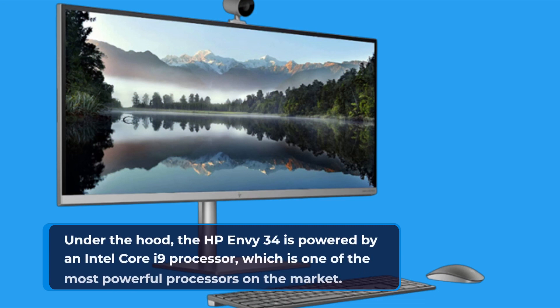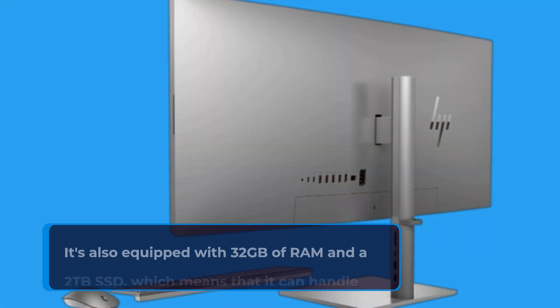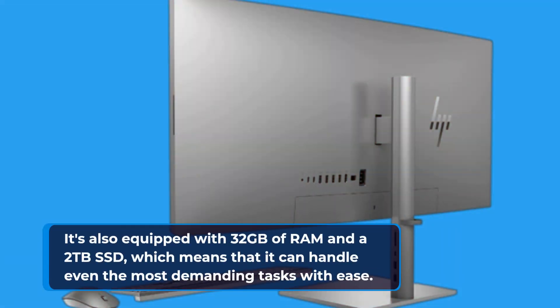Under the hood, the HP Envy 34 is powered by an Intel Core i9 processor, which is one of the most powerful processors on the market. It's also equipped with 32GB of RAM and a 2TB SSD, which means that it can handle even the most demanding tasks with ease.